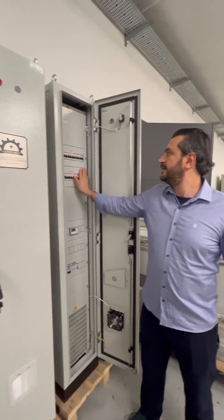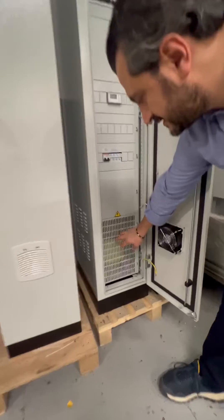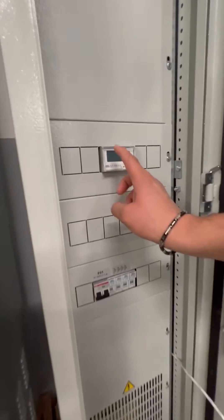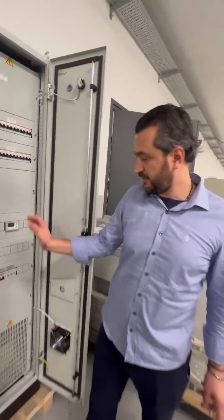we have different outputs, all of them isolated. We have here an isolation transformer, and we have a special controller that calculates and gives signals if there is any problem.